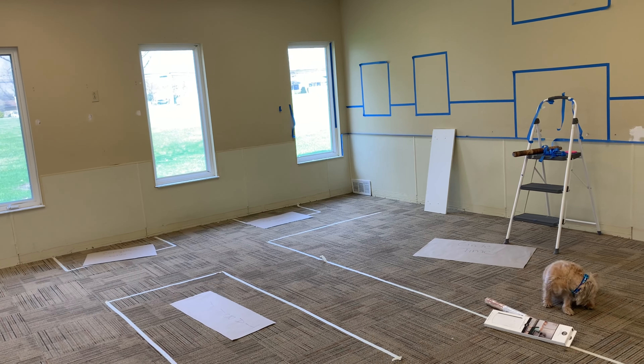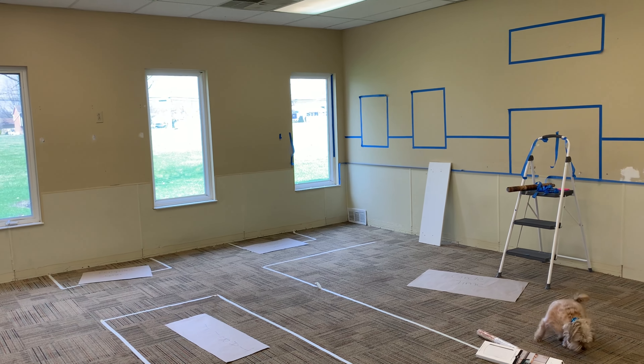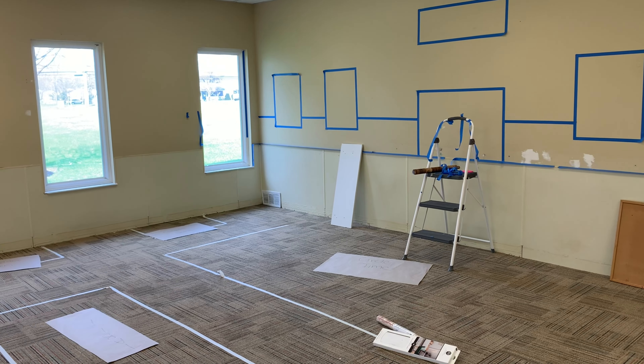My daughter's stopping by — my younger daughter, she's in town for the weekend. She's going to stop by and check out the center with her stepmom, who is a first grade teacher. I'm going to try to pick her brain for some ideas for this preschool room, because I believe she did teach kindergarten for several years. Let me go and show you everything that I bought yesterday and today.